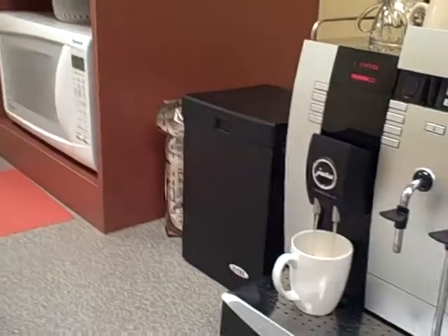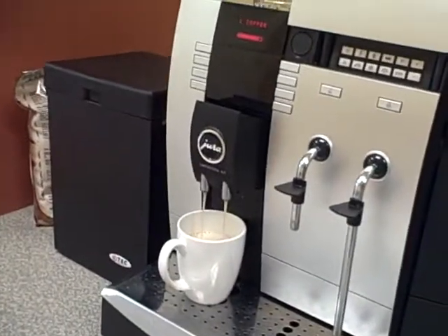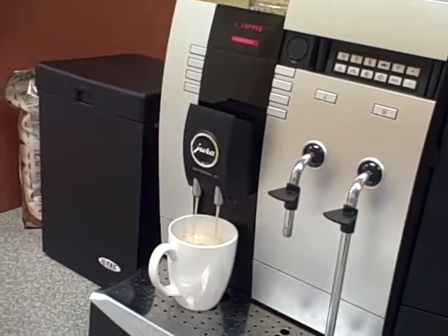I definitely encourage that kind of exercise. And thus ends our — with this coffee machine — our six-minute tour of the new Pythian offices. Hope you liked it.